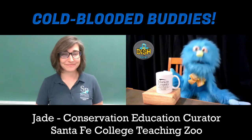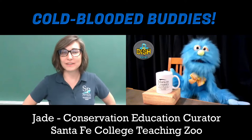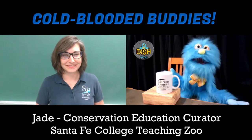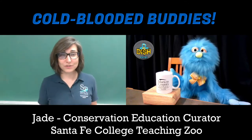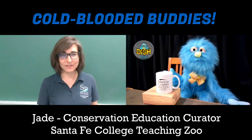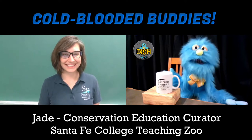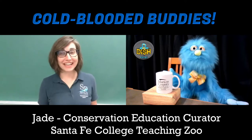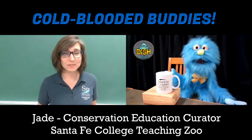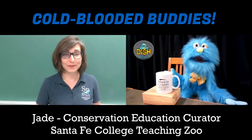Am I a reptile? No, you're covered in fur, so you're probably a mammal. So what do reptiles look like? Usually reptiles are covered in scales — they can look all kinds of different ways, but all reptiles have scales. That's one of the ways you can tell them apart from birds or mammals. They're also what we call ectothermic.